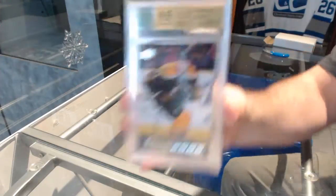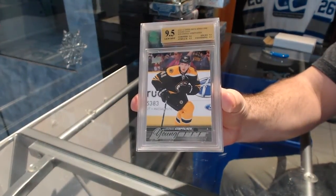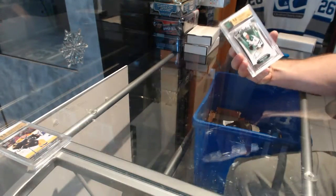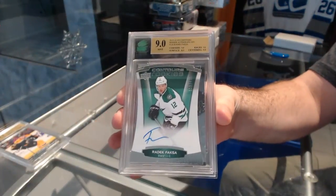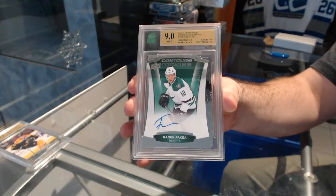Nine-Five Young Guns for the Boston Birds of Kempinen. We've got a Graded Nine Contours Rookie, numbered at $4.99 for the Dallas Stars — Radek Faxa.